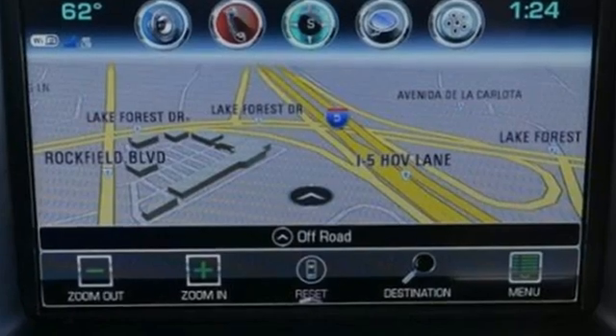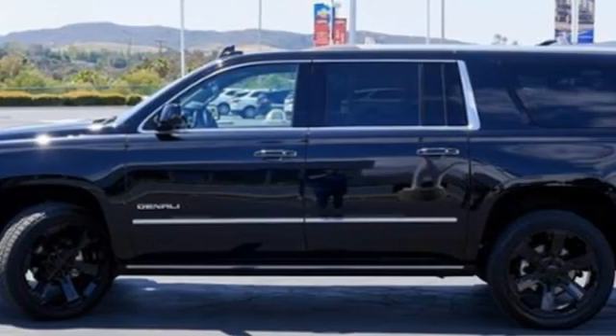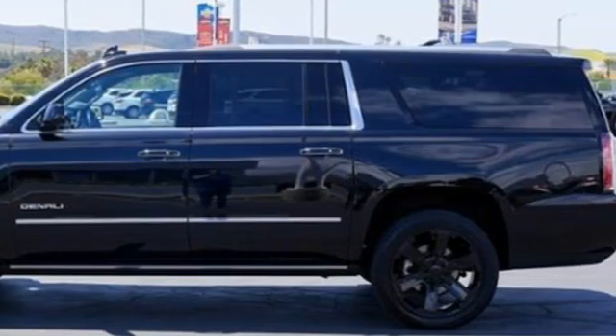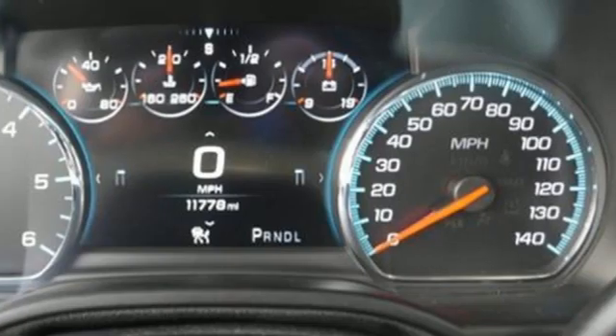Features include automatic transmission, heated and ventilated leather bucket seats, integrated navigation system with voice activation, front and rear park assist, dual zone climate control, and Apple CarPlay and Android Auto.